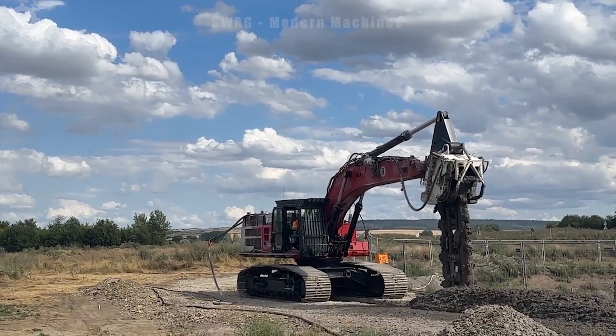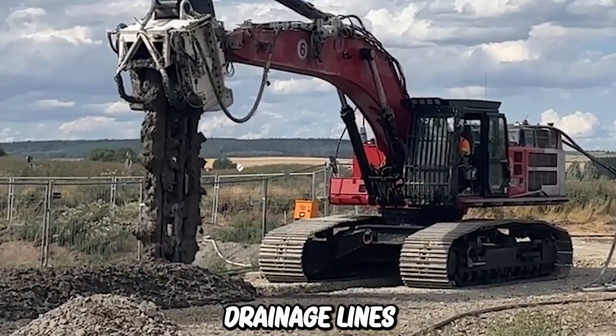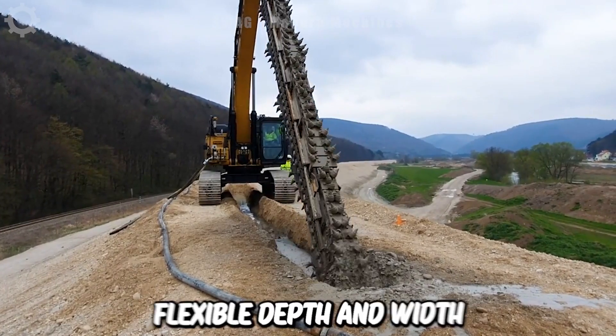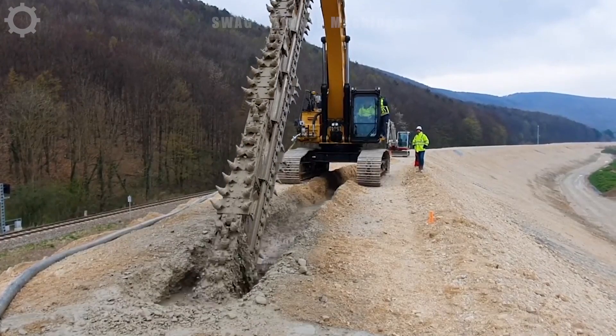Chain trenches are used in many areas, including laying pipes, installing underground utilities and digging drainage lines. Capable of digging trenches with flexible depth and width, suitable for the specific requirements of each project.